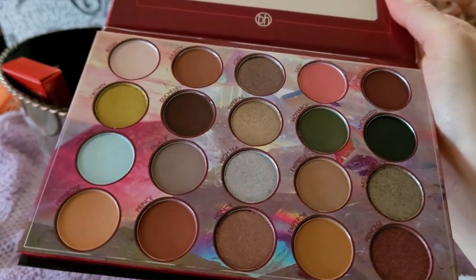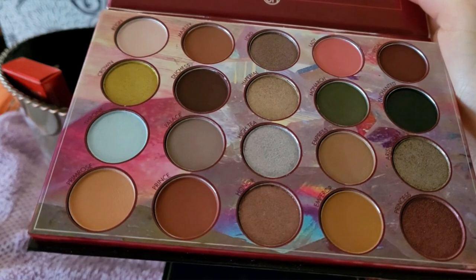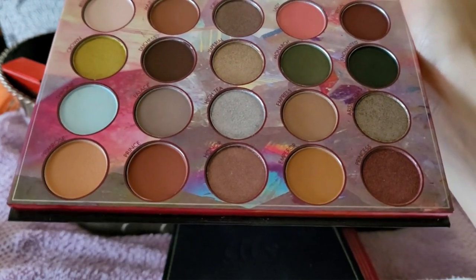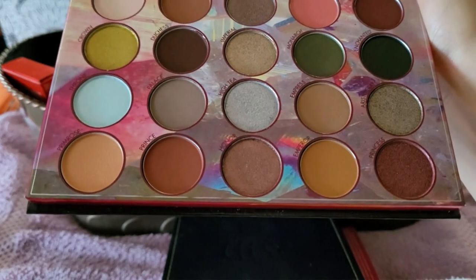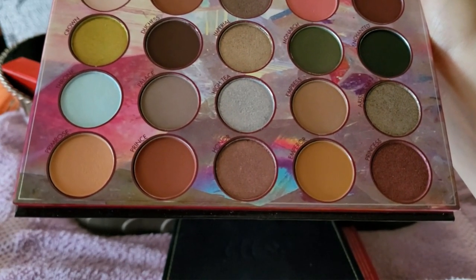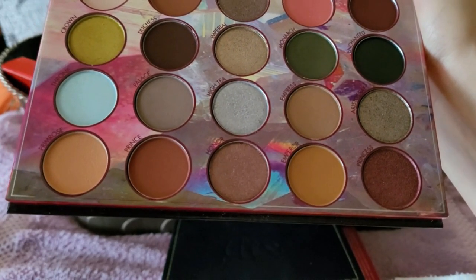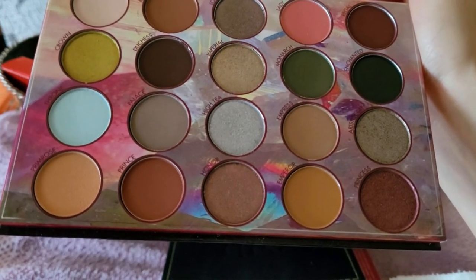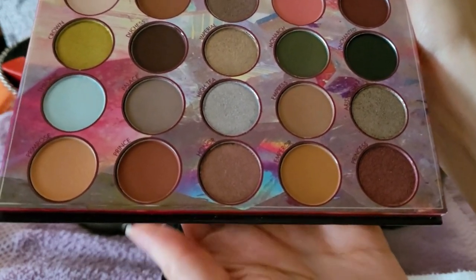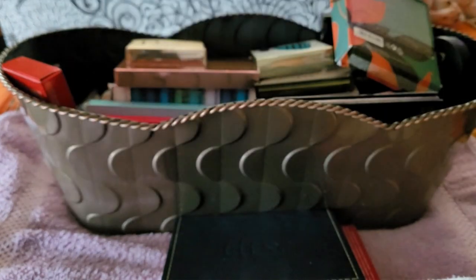This is Royal Affair by BH Cosmetics. I don't even know if they're still around — I think they were sold off to Makeup Revolution, which means I won't be buying them much because I don't like Makeup Revolution. It's a pretty color story I guess, but BH Cosmetics doesn't wear well on me. I'm going to declutter it — I never really used it, I think I swatched it a few times and just don't care.